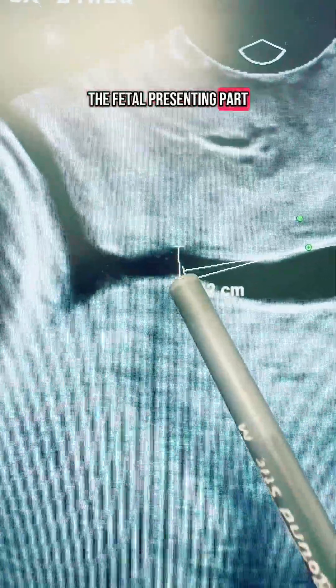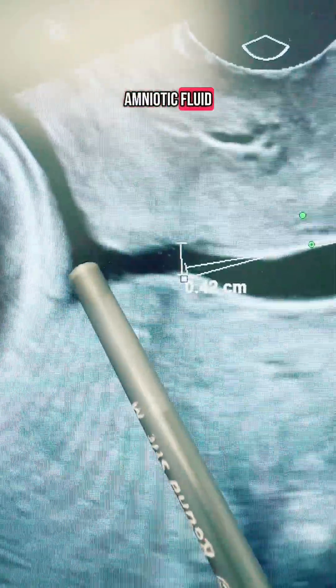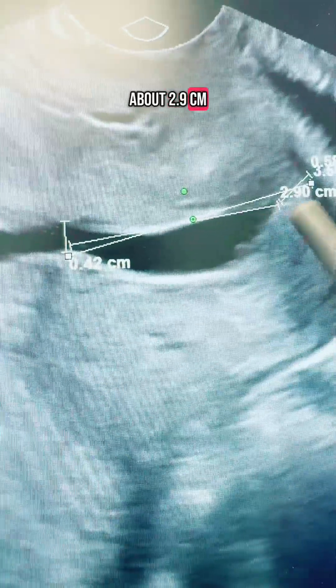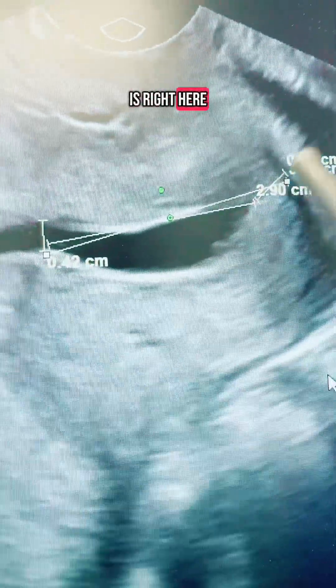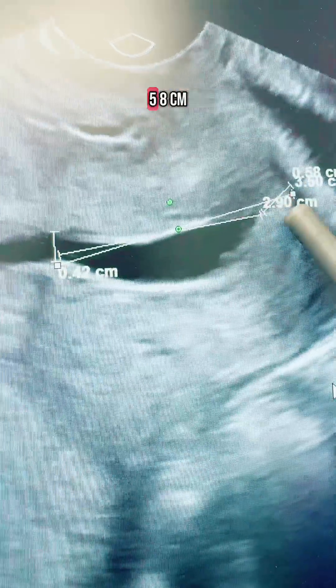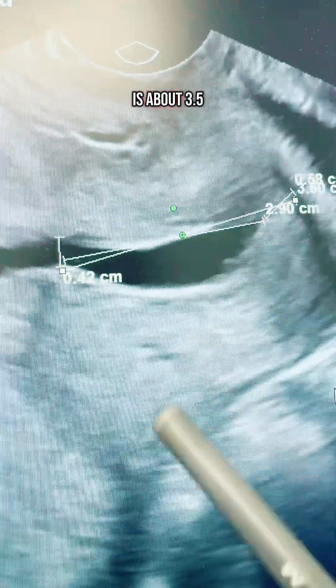This is an example picture — not the patient's picture from today, but very similar. This is the fetal head presenting part, and this is a placenta right up to the internal os. The internal os is the opening closest to the fetal presenting part, and it is dilated 0.42 centimeters. The black represents amniotic fluid, and the amniotic fluid sac has funneled into the cervix about 2.9 centimeters. The external os is right here, closest to the vagina, and the residual length of the cervix is 0.58 centimeters. The total length from internal os to external os is about 3.5 centimeters.